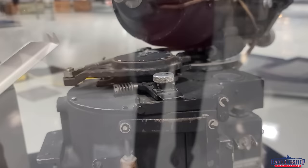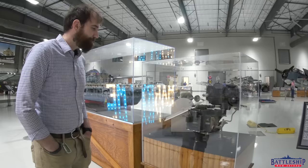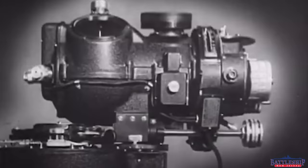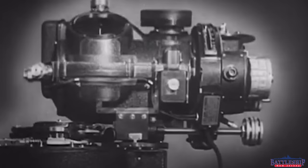This is a Norden bombsight, and this is the first time I think I've ever seen one in person. If we were photographing this during World War II, we'd probably be arrested for treason. This is one of those top-secret technologies that the US military thought was a war-winning device.